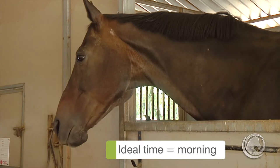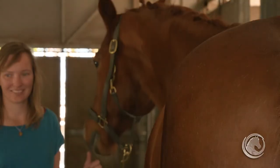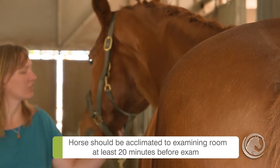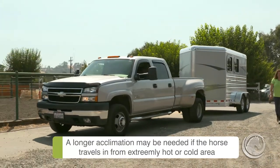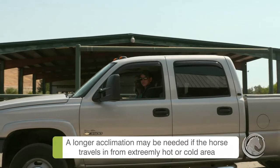Ideally, the exam should be in the morning after the horse has rested in the stable. It is recommended to acclimate the horse for 20 minutes in the room where the thermography will take place. A longer period of acclimation may be required in cases where the animal is transported from an extreme cold or hot environment.